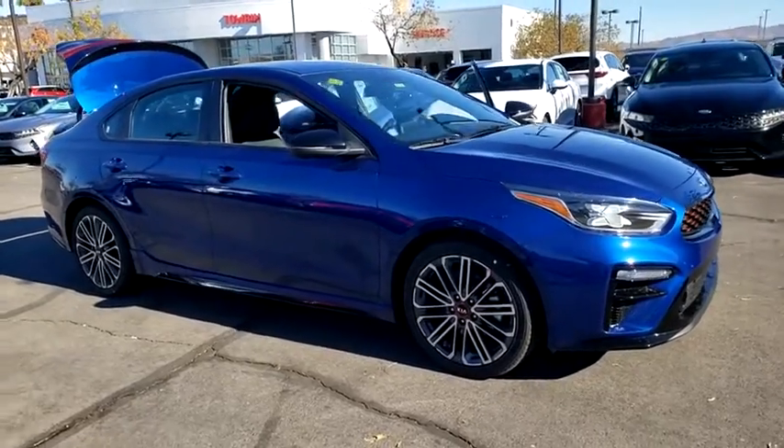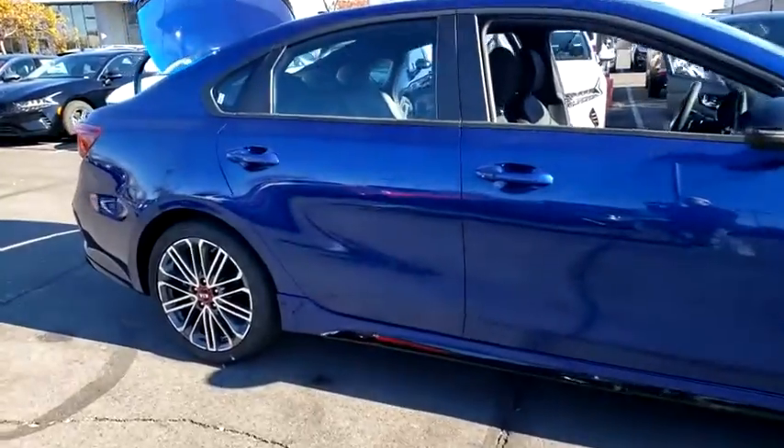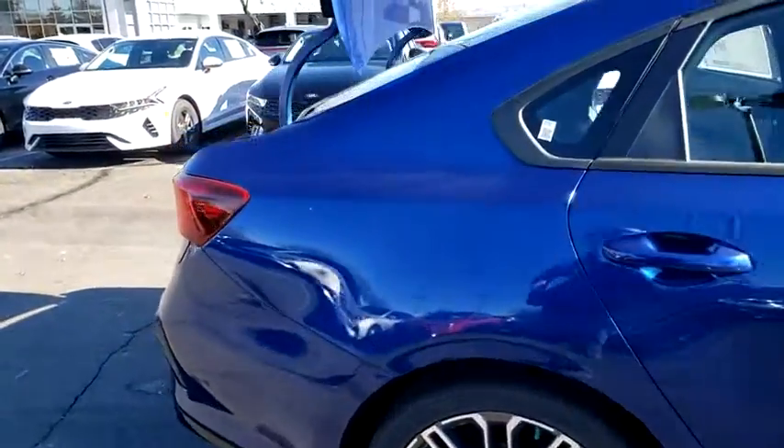We are pleased to show you the 2021 Kia Forte. If you're looking for a trendy and feature-laden compact sedan, the Kia Forte is for you.